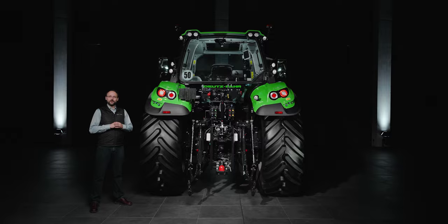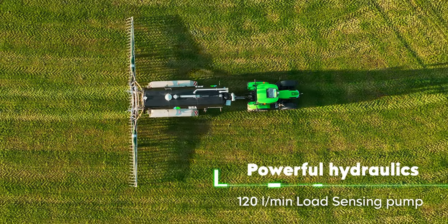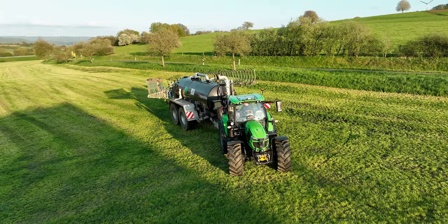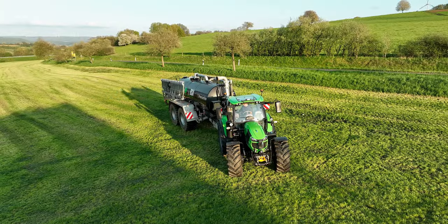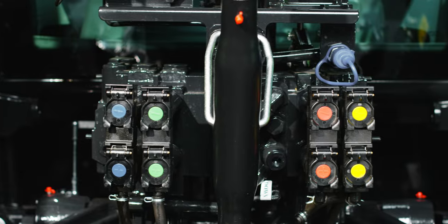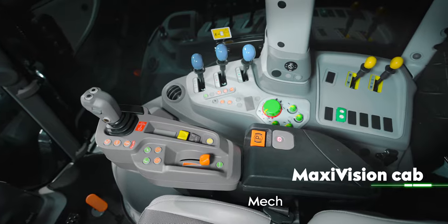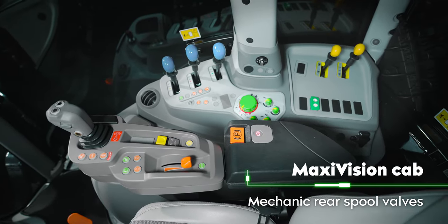Depending on your needs, the new models can be equipped with a load-sensing hydraulic system, delivering 120 liters per minute of flow rate, along with various options for additional control valves. With the MaxiVision cab, you can have up to four mechanical rear auxiliary control valves — ideal for those who appreciate the straightforward operation of mechanical auxiliary control valves.